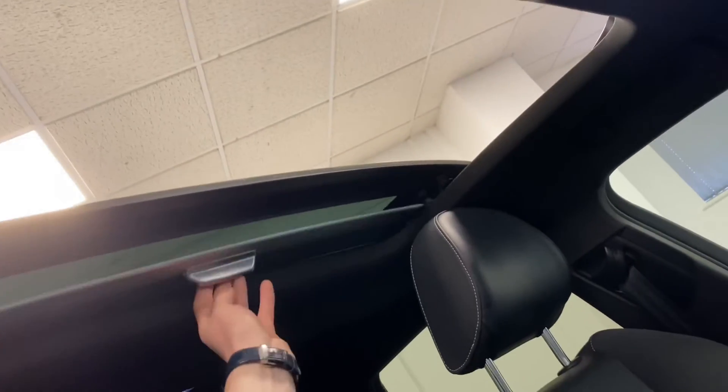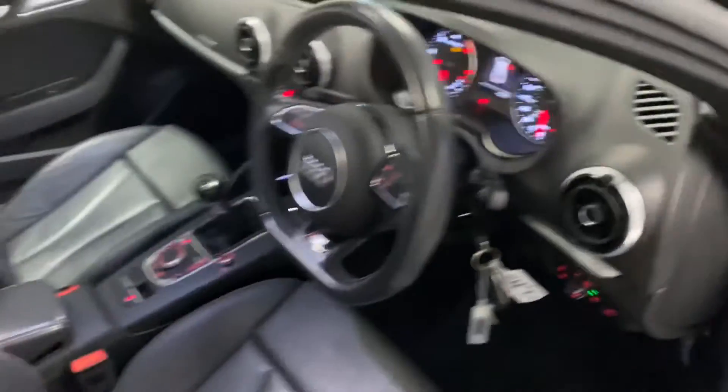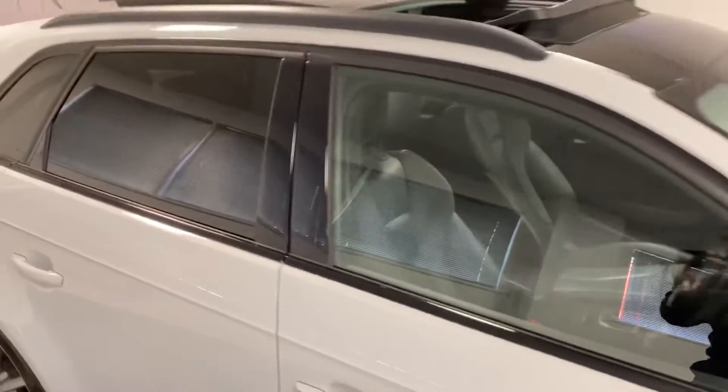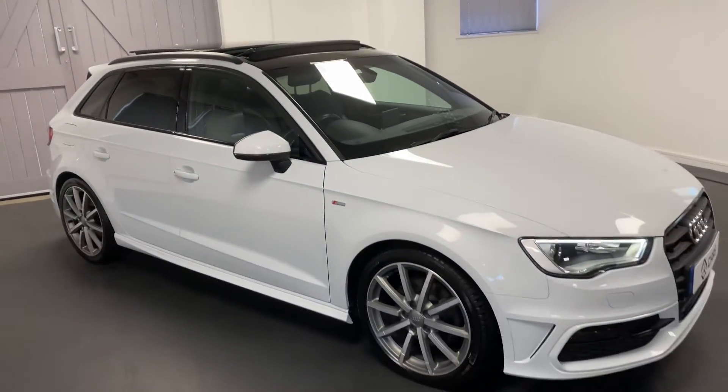The powered panoramic sunroof is visible up here and it also has a blind which can be drawn across. There's LED lighting as well. We'll be carrying out a service on this car prior to delivery including the cambelt and water pump as these are due now, and we'll also be making sure the Haldex system is up to date as it requires its own servicing.